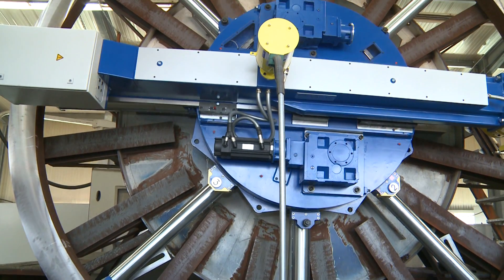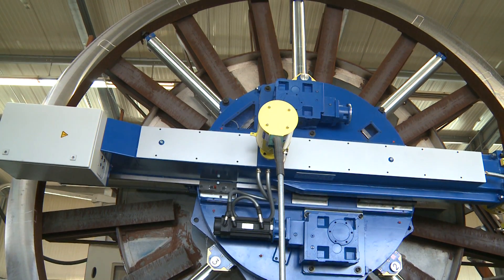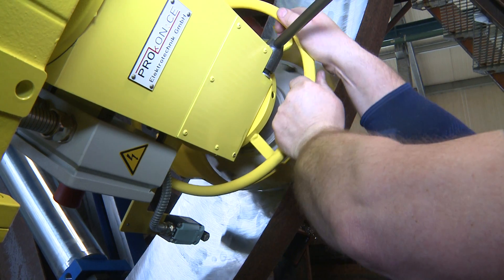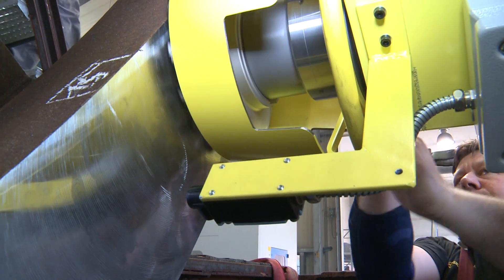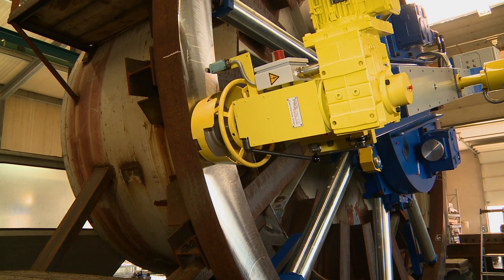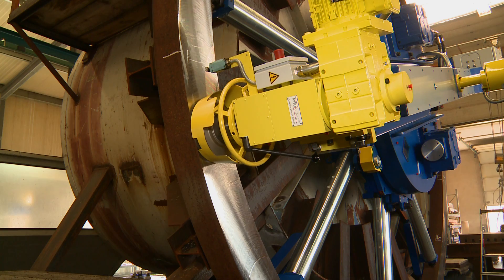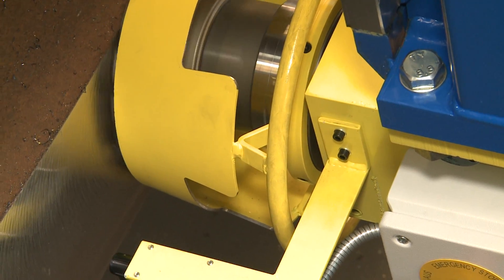After just a short installation and setup time for the machine, the actual milling process can begin. The cutting depth is preset with a continuous milling spindle and the milling starts. For largely uneven flanges, the milling head can easily be reset.